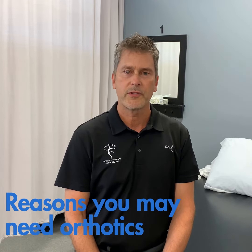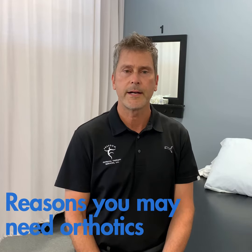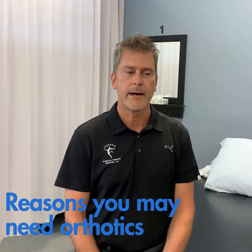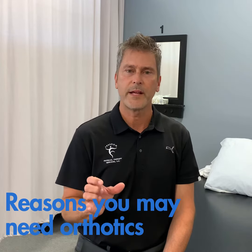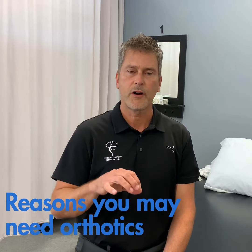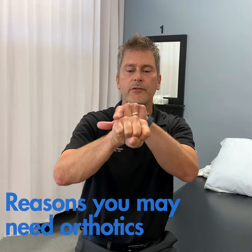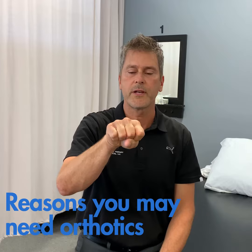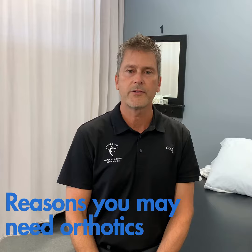Some of the diagnoses or problems that patients will describe that we might consider an orthotic for is heel pain. The term for that is plantar fasciitis. Across the front of the foot there's an arch called the transverse metatarsal arch that can be painful. That's called transverse metatarsalgia.